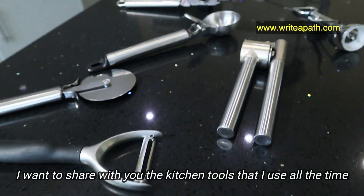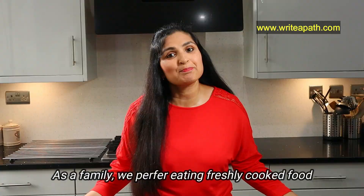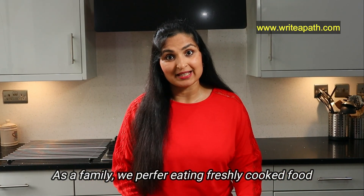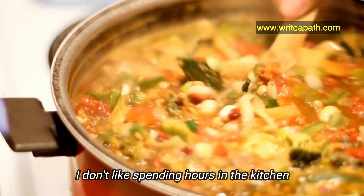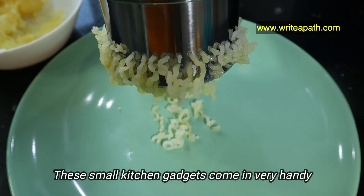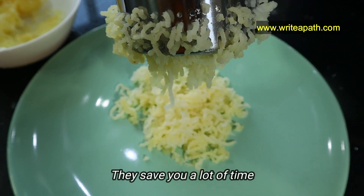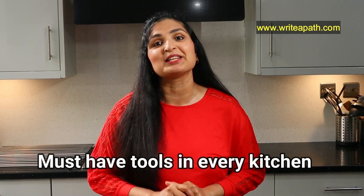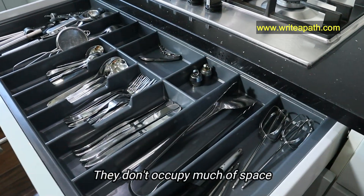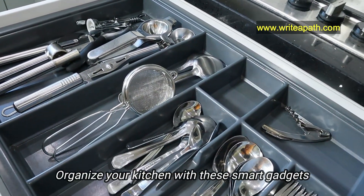Today I want to share with you the kitchen tools that I use all the time and they make my life so much easier. As a family we prefer eating home-cooked meals rather than buying packaged foods, but it gets really difficult when you have kids. I don't like spending hours in the kitchen — I would rather spend the time with my family. These small kitchen gadgets come in very handy. They are extremely useful, they save you a lot of time during your busy week. These are smart tools and I find them very useful. They are must-haves in your kitchen and moreover they don't occupy much space. It is for a minimal kitchen. You can organize your kitchen beautifully with these smart gadgets.